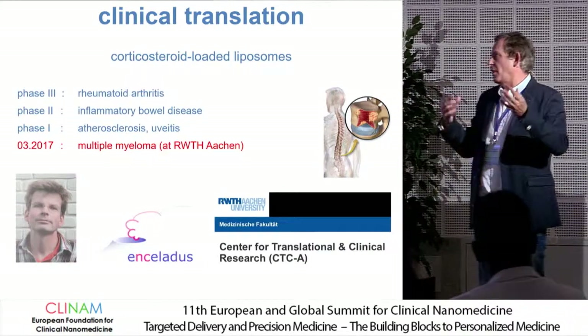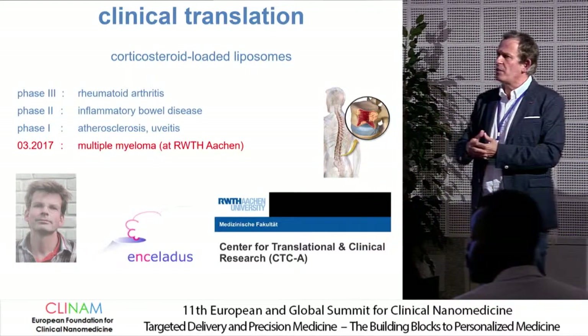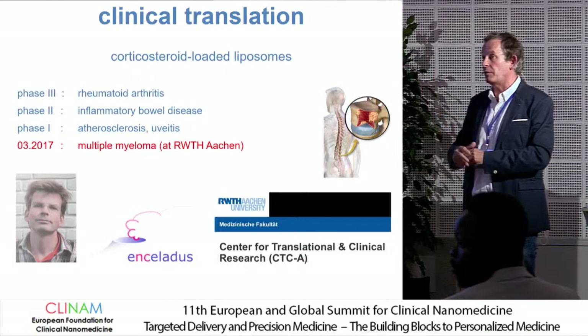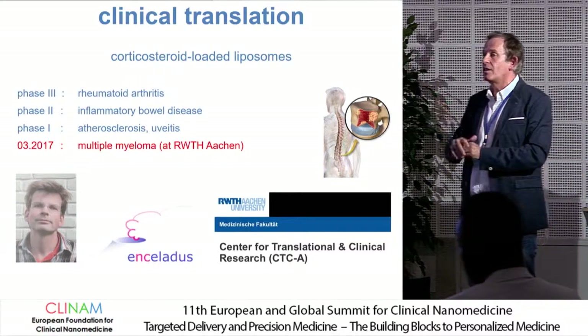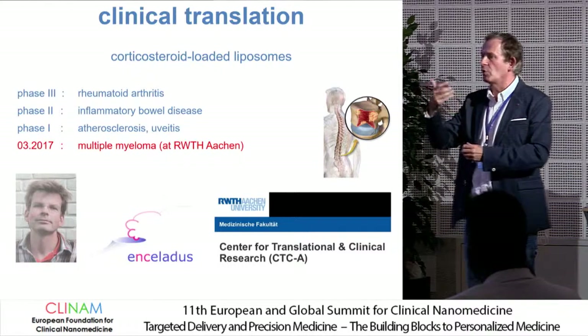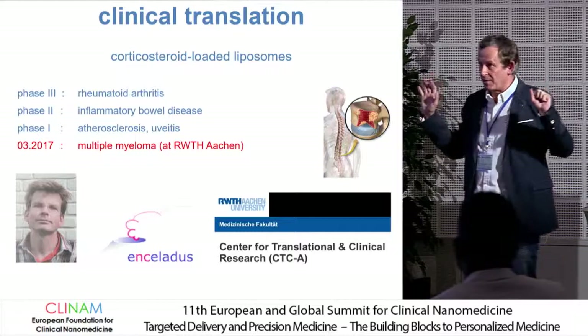That is our hypothesis, but we did not study that really directly. In the past we worked with clodronate-pegylated liposomes and could clearly wipe out the macrophages in animal tumor models. We could also silence these macrophages in other ways. So I think it's a reasonable route, but other mechanisms may play a role as well.